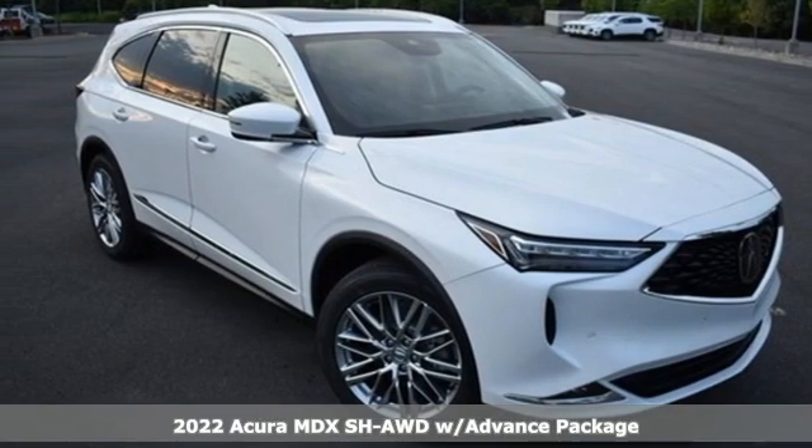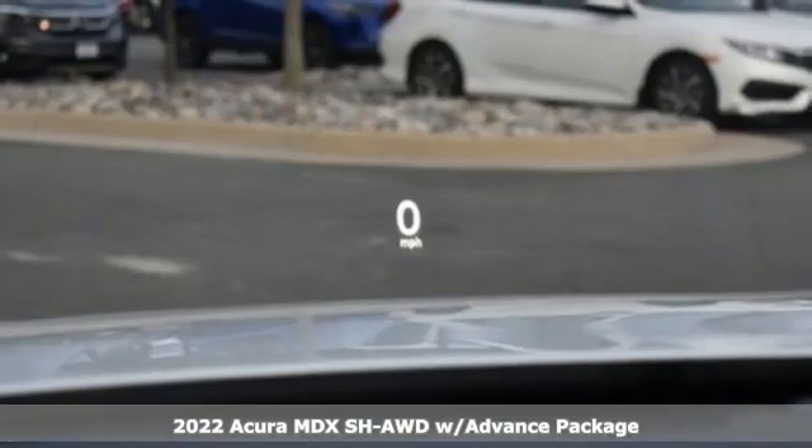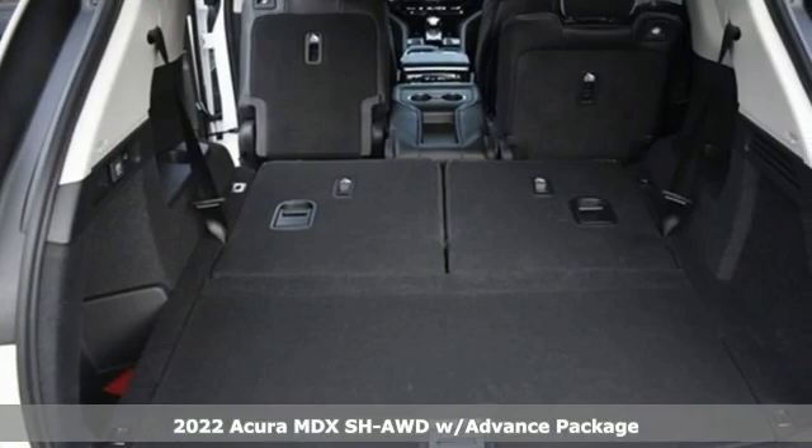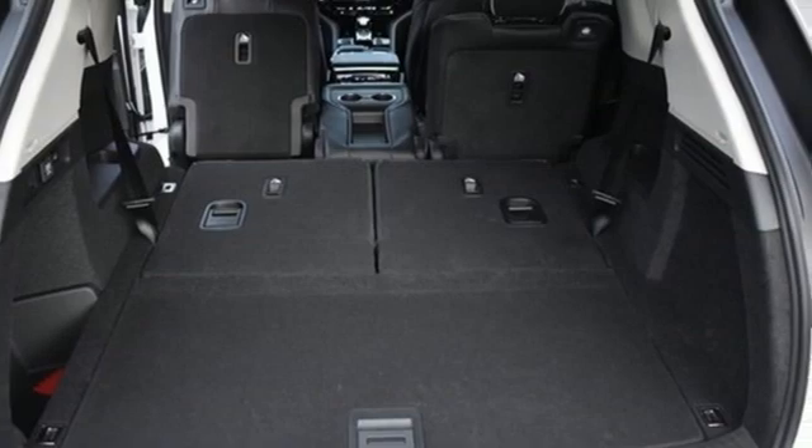Here's a new 2022 Acura MDX. This elegant MDX is designed to encourage all your endeavors. It comes nicely equipped with features you'll love.